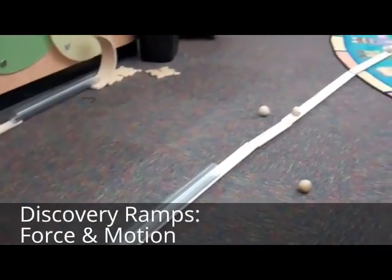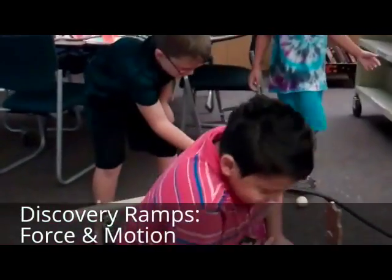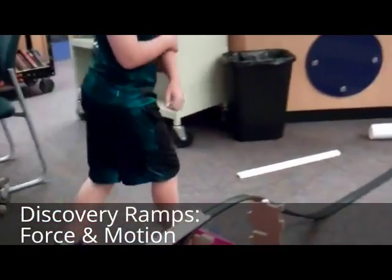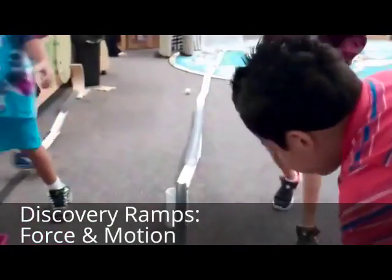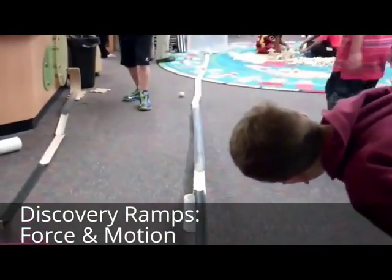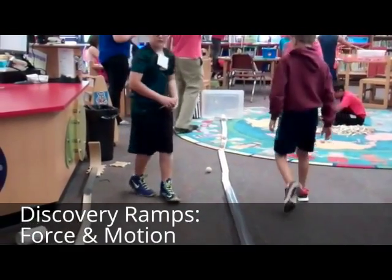Wow. Wow. That's awesome. Let me see you do it again. You guys got a race going? Ready? Let's try it. Ready? Let me turn. That's great. Good.